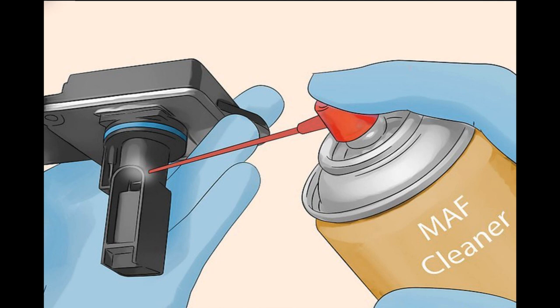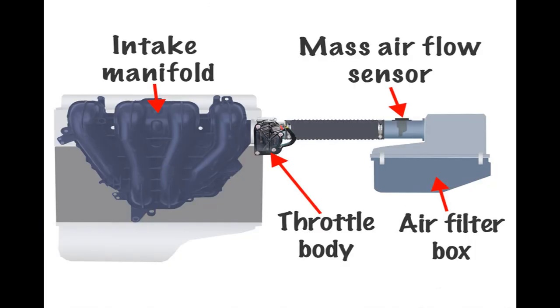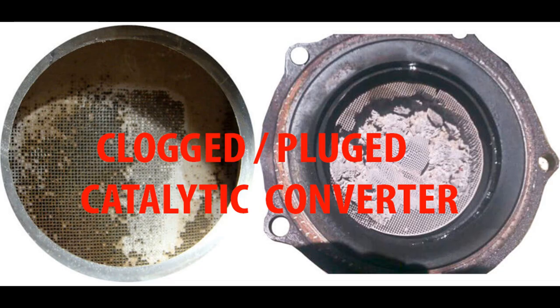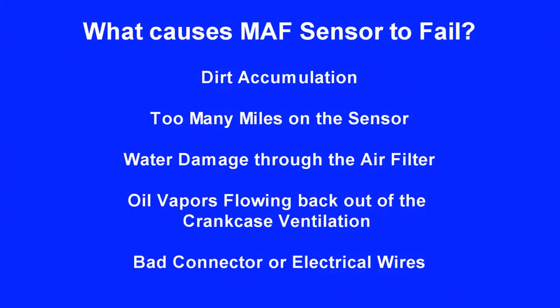A contaminated or bad airflow sensor will in most cases show lower airflow readings than a known good one. In some cases a bad sensor may show higher readings. Different engines will have different readings — a V6 or V8 engine will have higher readings. Low MAF readings do not necessarily mean the sensor is bad; a clogged air filter or plugged catalytic converter can also cause lower readings. Causes of MAF sensor failure include dirt accumulation, too many miles, water damage through the air filter, airflow blowback from the crankcase ventilation, and bad connectors or electrical wires.